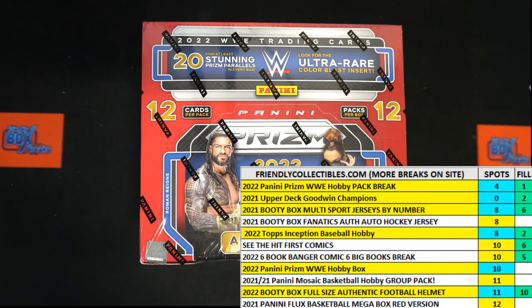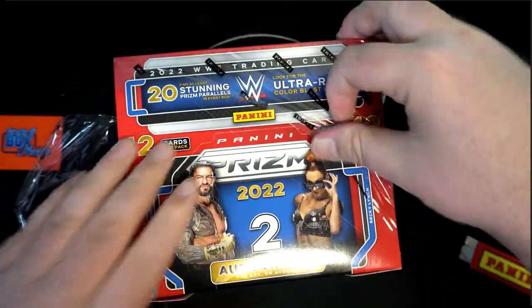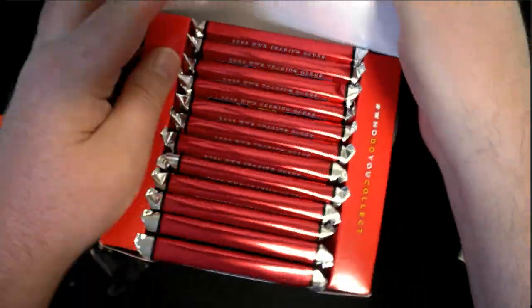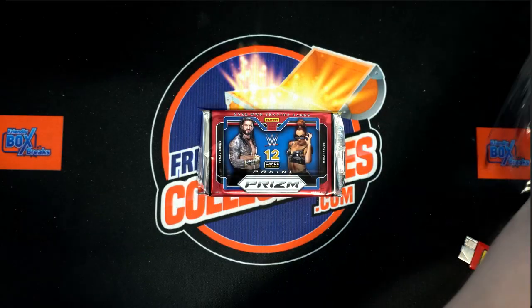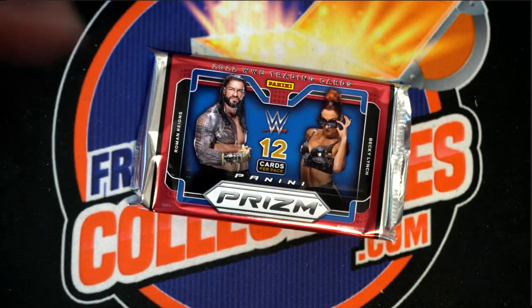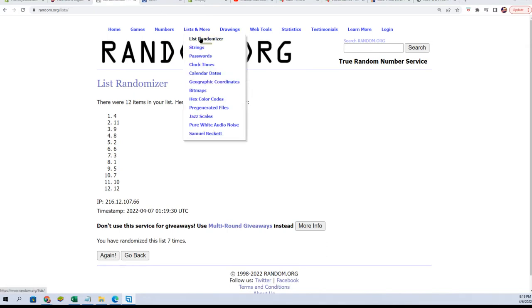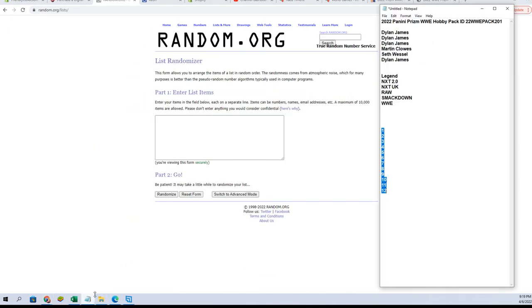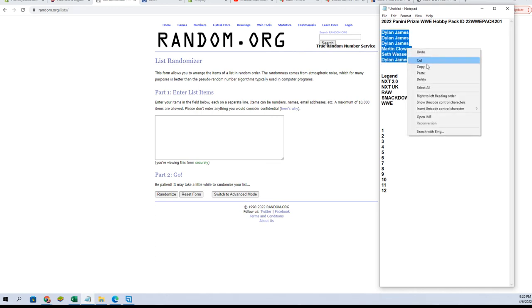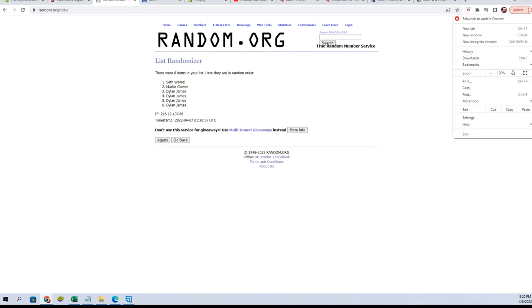Number four — number four! Then that was close, man. Two, three, and four — all right. Good luck guys, let's see what we got tonight. It'll be names and Becky Lynch on there.